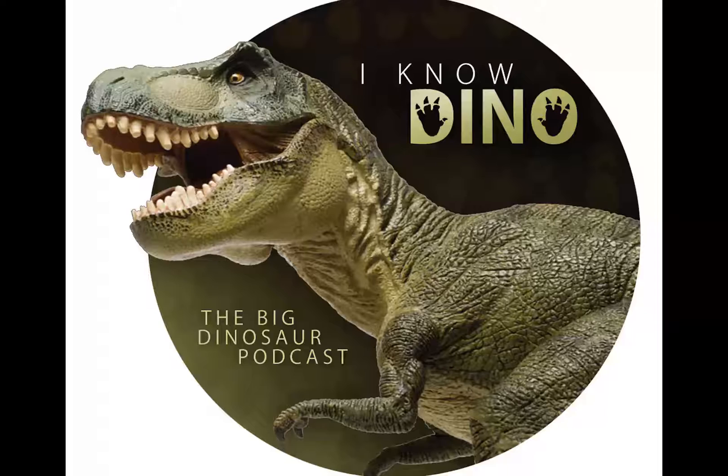It was a titanosaur that lived in the late Cretaceous in what is now Argentina. It was excavated from 1975 to 1977 by Jose Fernando Bonaparte, Martin Vince, and Juan C. Leal, and it was described in 1980 by Jose Bonaparte and Jaime Powell.